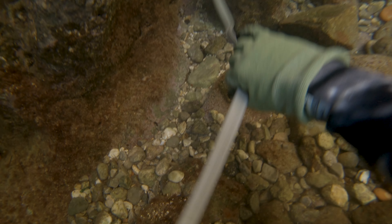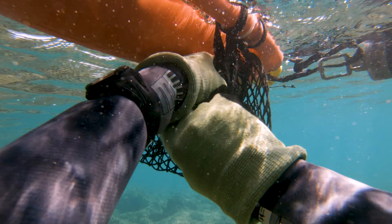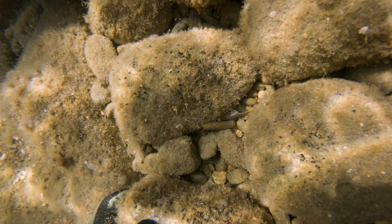I found this rubber piece that looked like some kind of seal. I rolled it up and it almost completely filled my trash net. I also found some ammo shells.